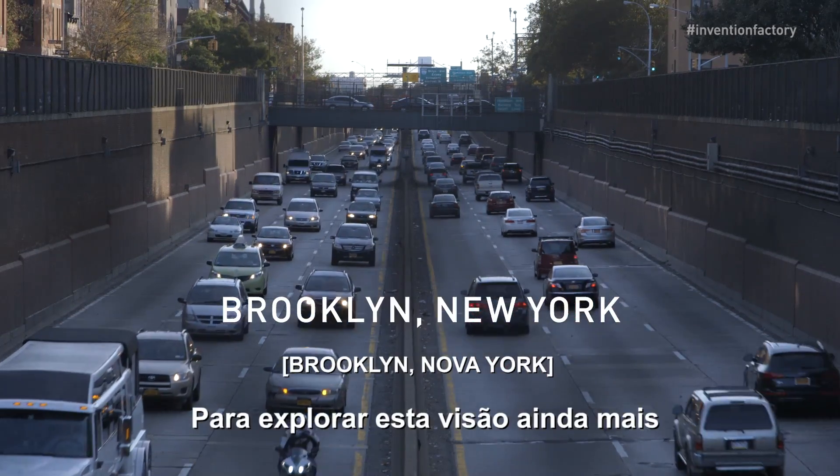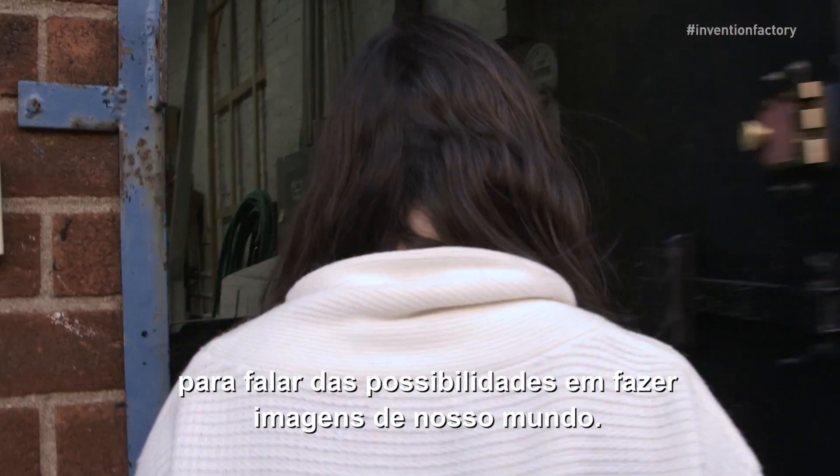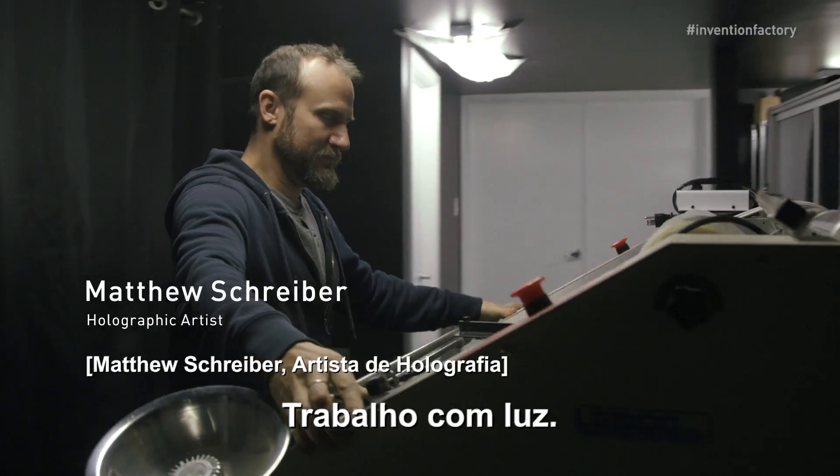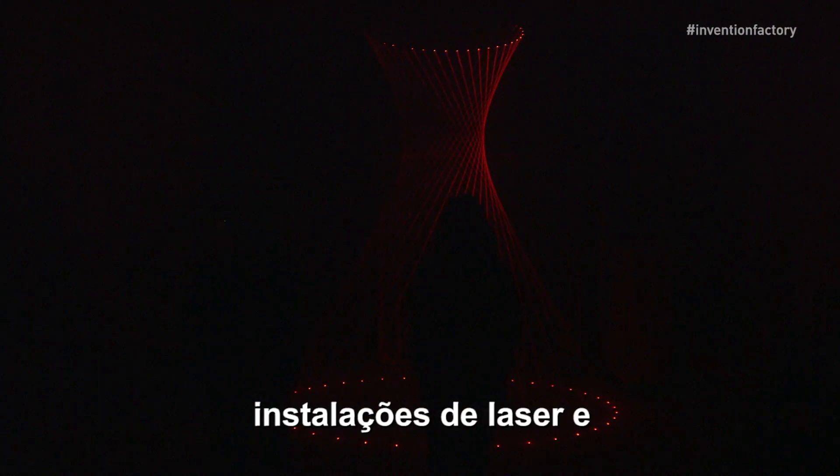To explore this vision further, I visited holography artist Matthew Schreiber to talk about the possibilities of imaging our world. He works with light — making holograms and laser installations and sculpture.